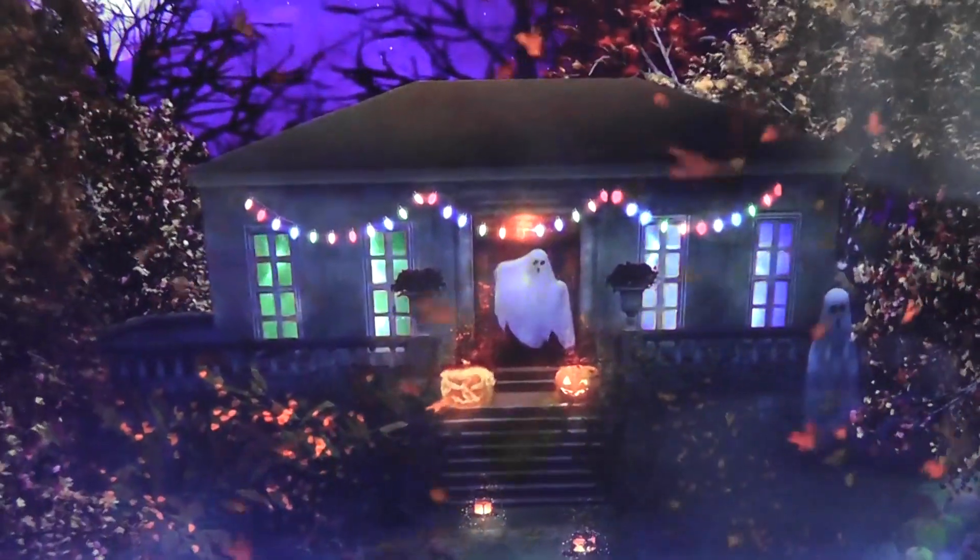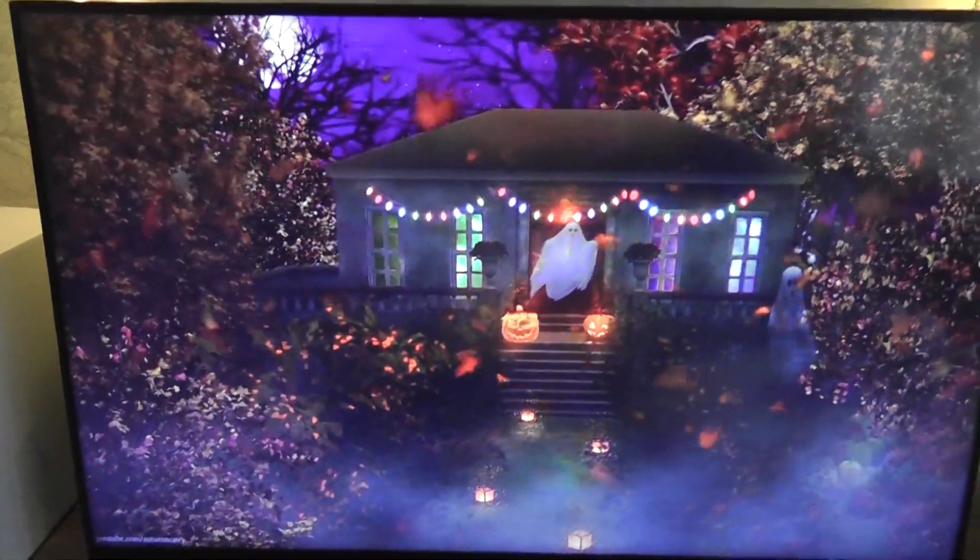Here is what I've got on my TV — a little ghosty house with little ghosts in the trees.